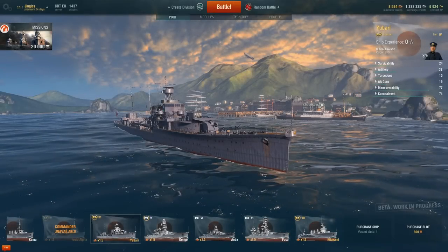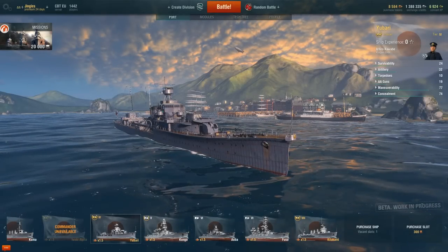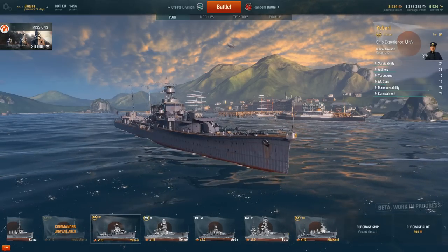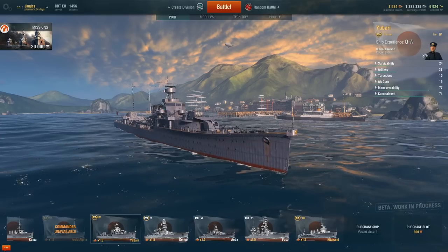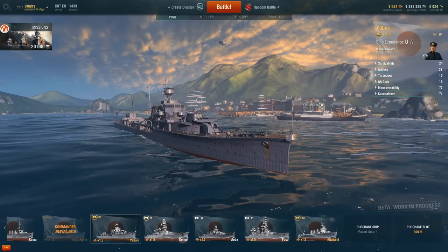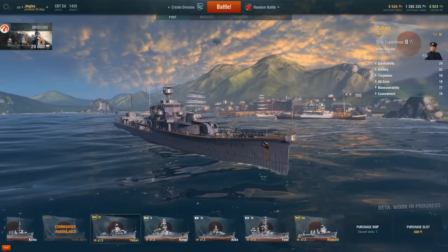Howdy folks, welcome back to World of Warships with the Mighty Jingles. Today we're going to be taking a look, now that you can buy your way into the closed beta test of World of Warships purely by purchasing one of the premium ship bundles from the Wargaming premium shop, at some of those ships that you can actually spend your money on.